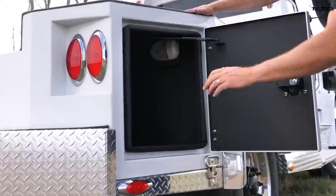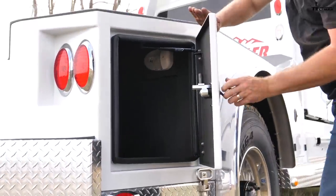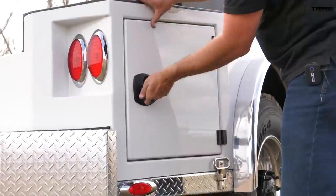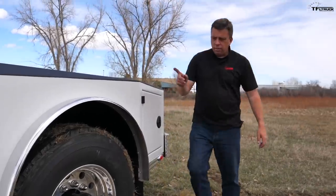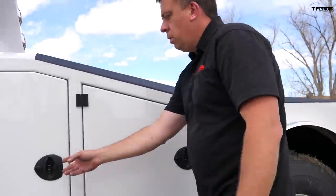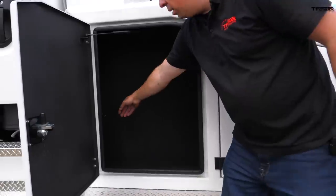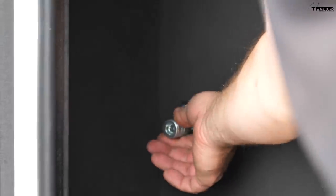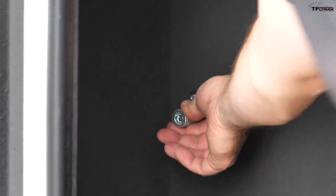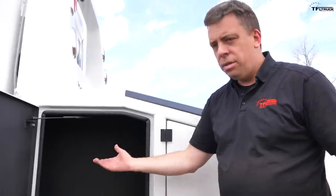There's a smaller compartment in the back, and on the driver's side there's a really cool feature: an air connector. Basically if you're at the lake hauling a gigantic yacht, you can quickly air up your water toys. Of course you could also air up your tires if needed — really nice feature.